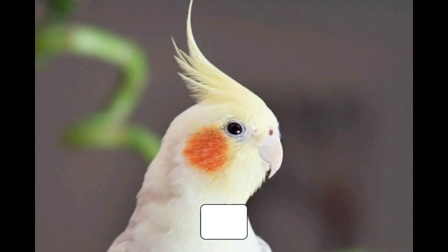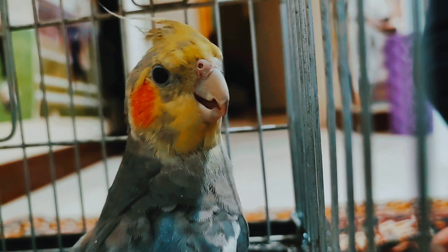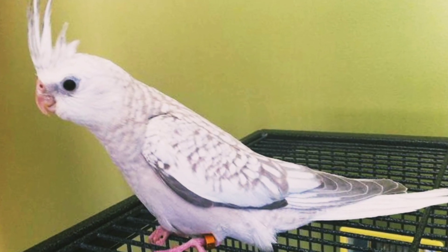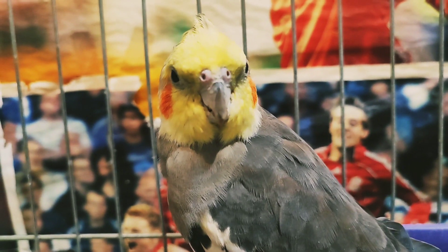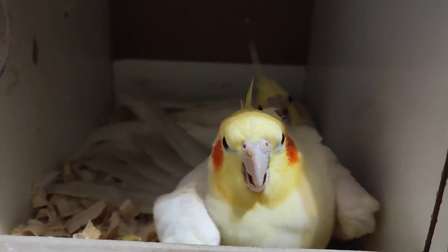Don't forget to like and subscribe. If the crest points straight up, the bird is curious and is most likely investigating something, like its own reflection or a new toy. Unfortunately, a crest sitting straight up can also mean that it is content — look for other signs, predominantly a calm attitude, to ensure that it is content and not curious.